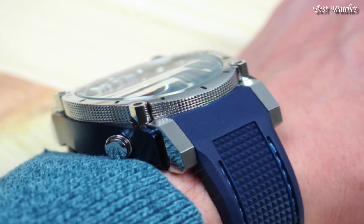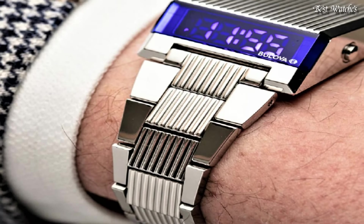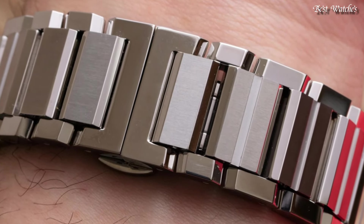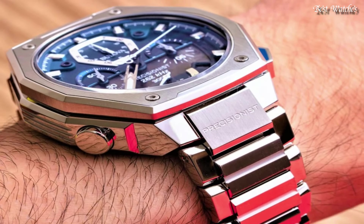Hello everyone! Today, I am going to show you the best Bulova watches for men of 2024 based on specifications. Please like, comment, and subscribe to my channel for more videos, and press the bell icon button for my new videos and notifications.